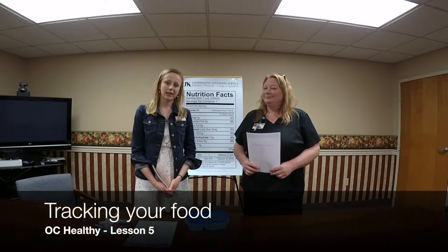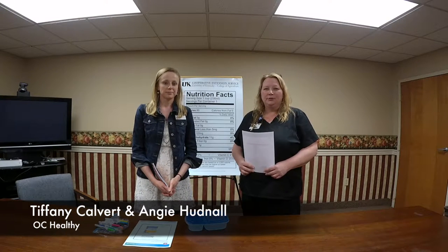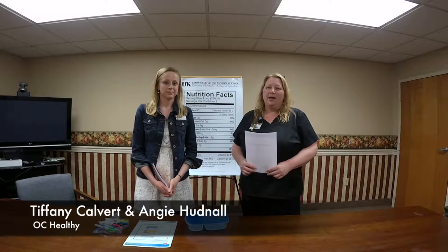Welcome back. This lesson is going to be about tracking your food. I'm Tiffany Calvert, county extension agent for Family and Consumer Sciences, and I'm Angie Hudnall, registered nurse and health improvement program specialist at Pretty Farms.